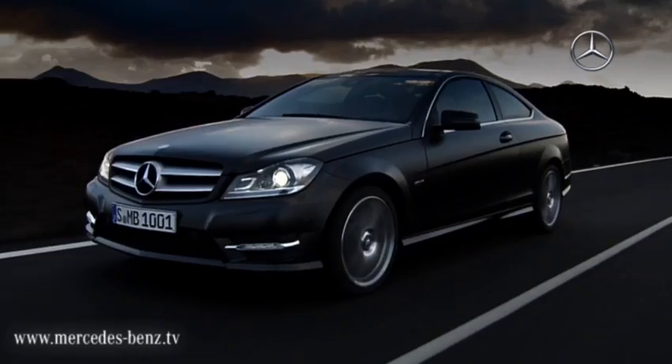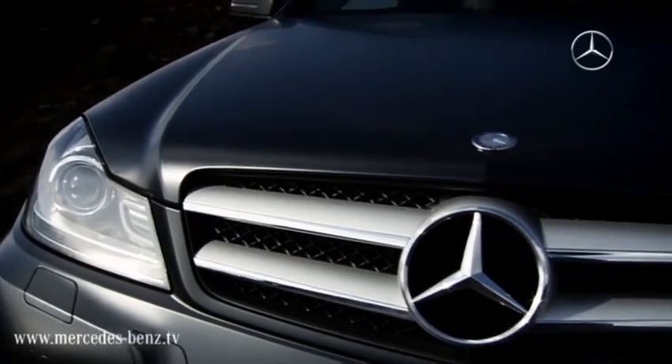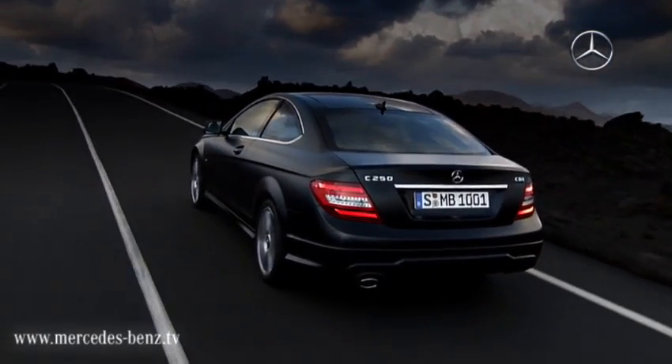Short overhangs, a long hood and low silhouette characterize the new C-Class coupe. The sporty two-door model is based on the new generation C-Class, featuring an update in technology, engines and assistance systems.